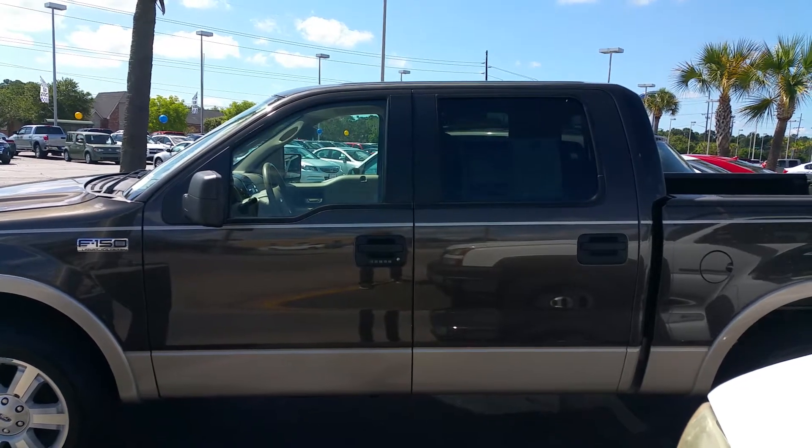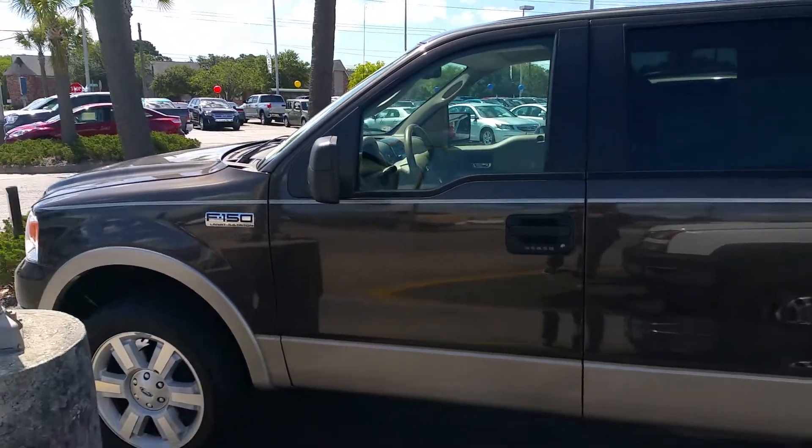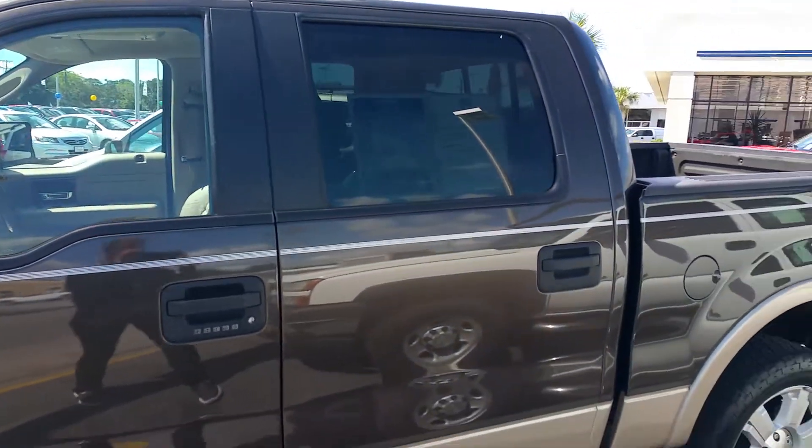Hey Jeff, this is Emily at JC Lewis Ford. Wanted to give you a quick peek at this F-150 that you inquired about. Nice and clean truck. Lots of room.